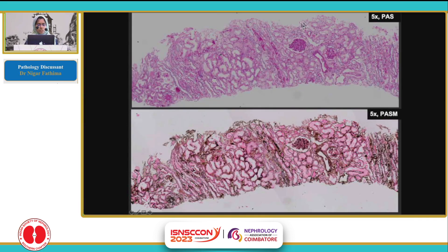Occasional atrophic tubules are seen — these darkly stained tubules have wrinkled basement membranes. And on silver stain, the same tubules are seen here.